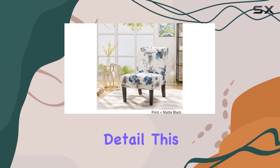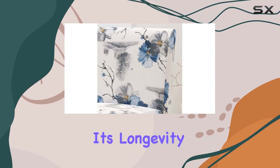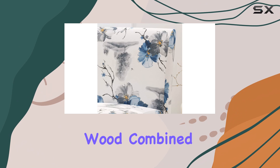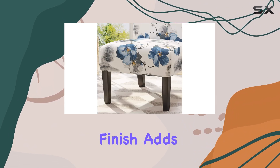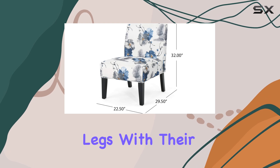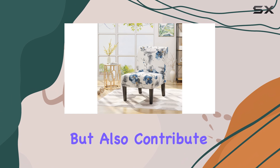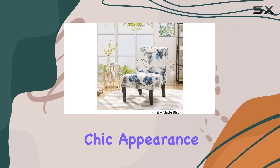Crafted with attention to detail, this chair features a durable rubber wood frame, ensuring its longevity. The natural grain look of the wood, combined with a gorgeous finish, adds a touch of warmth and character to the piece. The tapered legs, with their subtle slope, not only provide a stable base, but also contribute to the chair's refined and chic appearance.